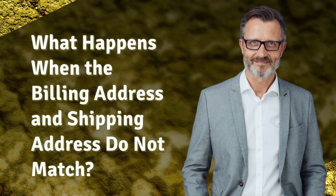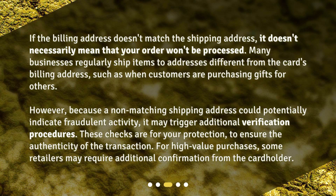What happens when the billing address and shipping address do not match? If the billing address doesn't match the shipping address, it doesn't necessarily mean that your order won't be processed. Many businesses regularly ship items to addresses different from the card's billing address, such as when customers are purchasing gifts for others. However, because a non-matching shipping address could potentially indicate fraudulent activity, it may trigger additional verification procedures.